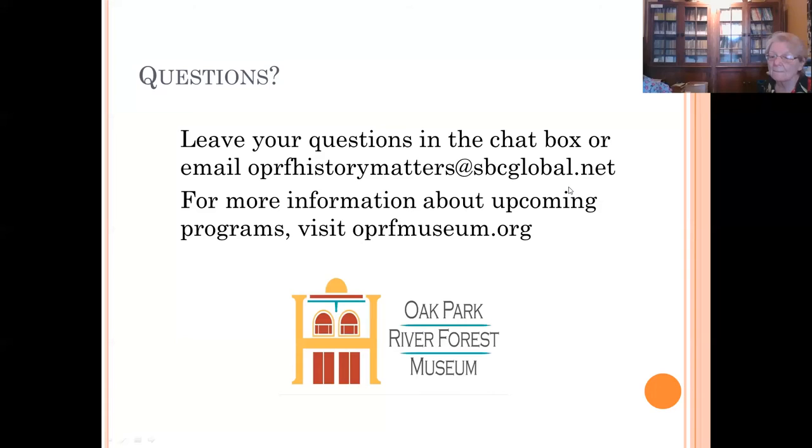I think that might be it for today. I want to thank Marianne very much for her work in putting together this program, and I want to thank you all on the call for coming. If you have any questions, feel free to email me after today. And if you have ideas for programs you'd like to see in the future, please let me know. I hope to see you again next time. Bye bye.